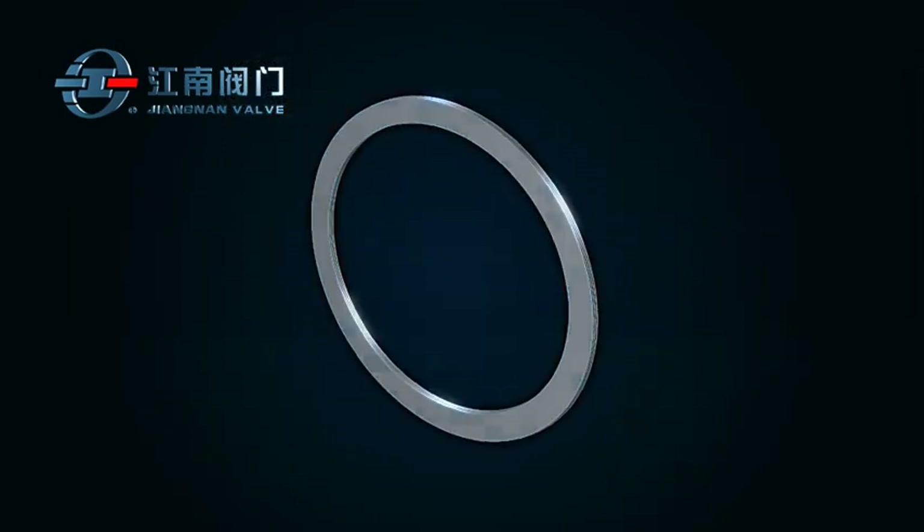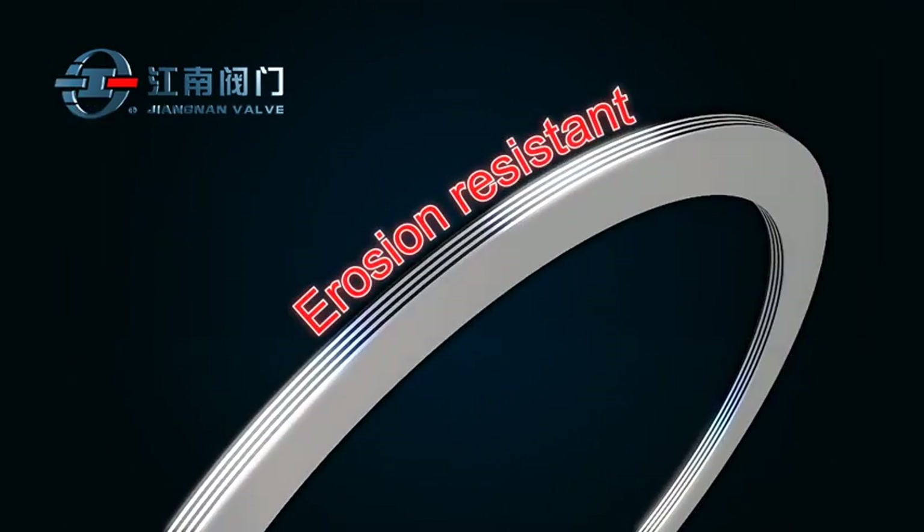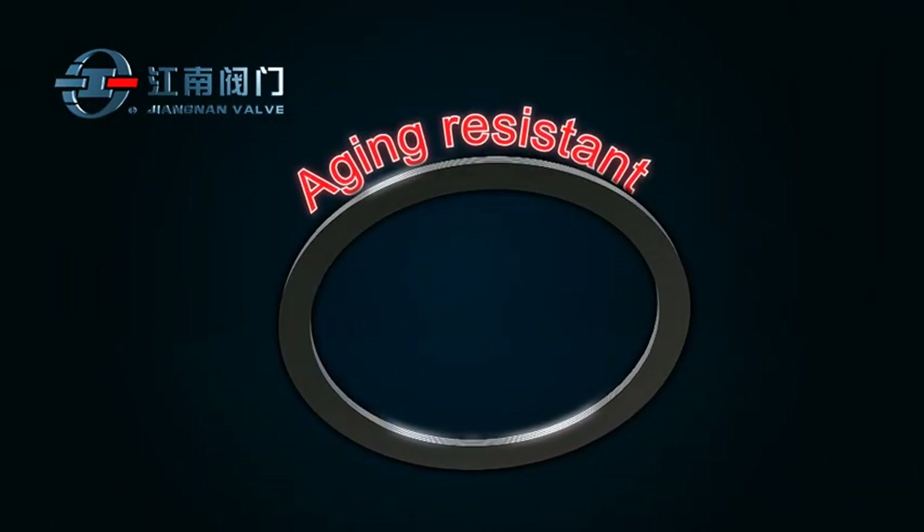The metal sealing ring is molded and trimmed by mechanical cutting, offering advantages of resistance to high temperature, erosion, and wear.